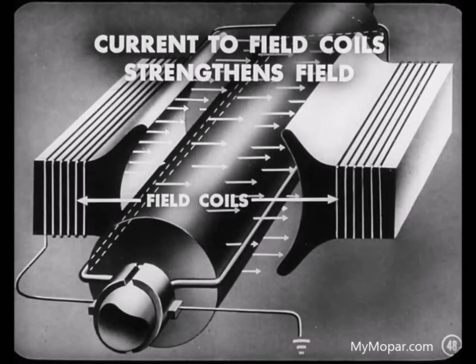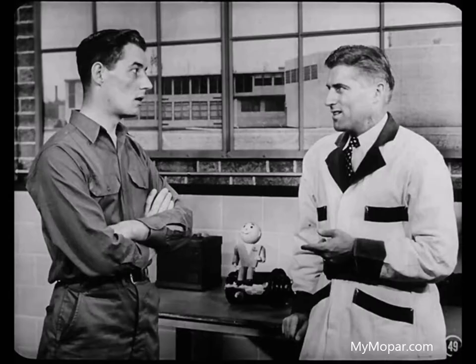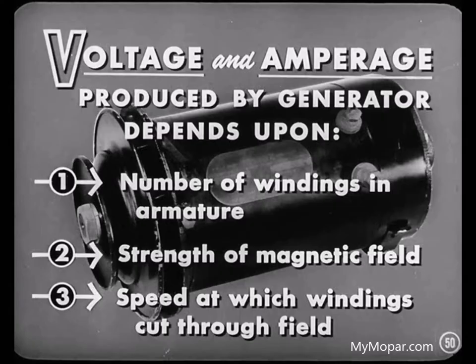While we're talking about the generator, I'd like to point out that all of the electrical current produced in the armature wires doesn't actually leave the generator. Some of it is routed through the field coils to increase the magnetic strength of these coils. Then, increasing the magnetic strength of these coils must increase the flow of electricity in the armature, right, Paul? That's right, Jim. The voltage and amperage produced by any generator depends upon the number of windings in the armature, the strength of the magnetic field, and the speed at which the armature windings cut through this magnetic field.